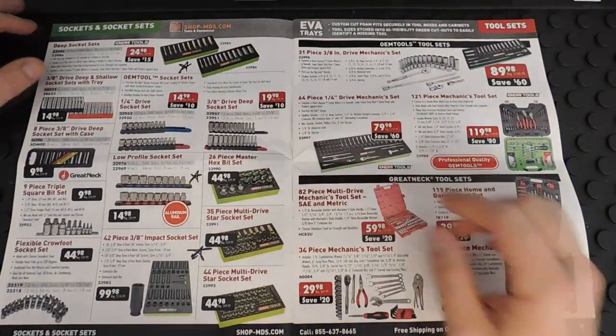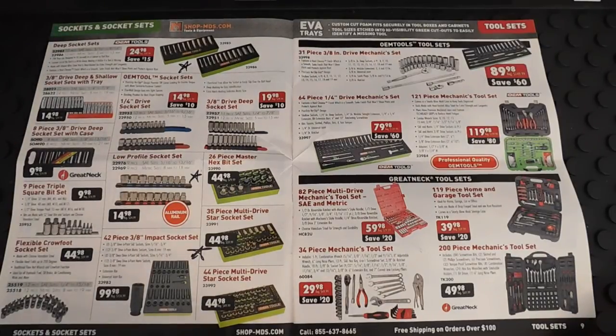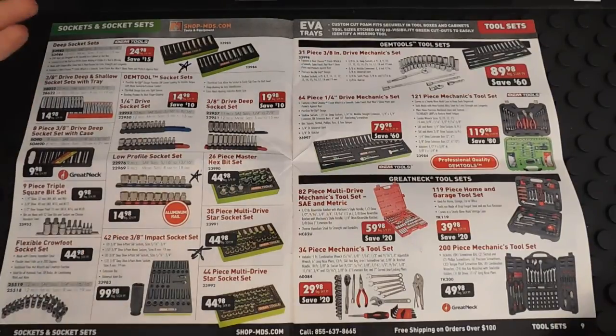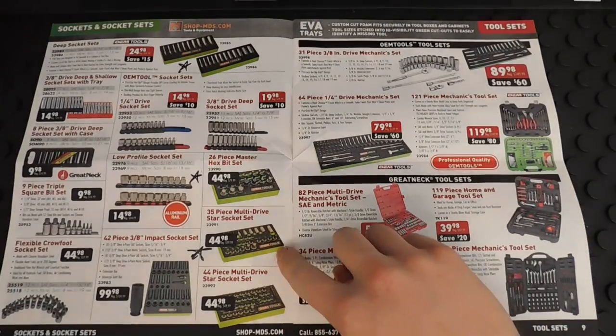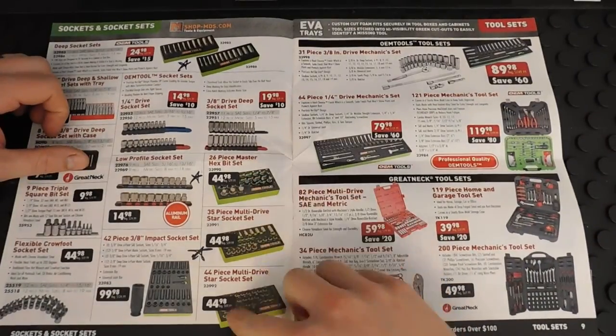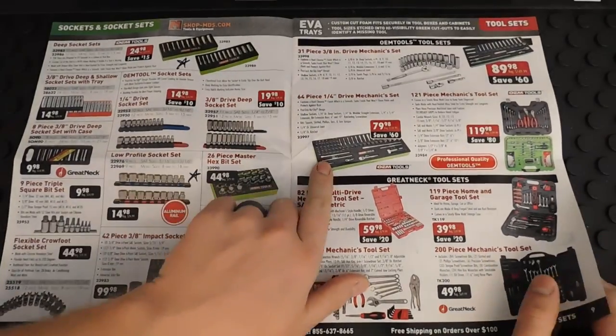There are more pliers down here, plus some hose pliers and OEM tools socket sets — smaller ones. These deep socket sets are $25 a set. They also have a low-profile socket set that comes with a little aluminum rail for $15, which is a pretty cool deal. There are also hex bit sets — all $45 — in different varieties of bit sockets.